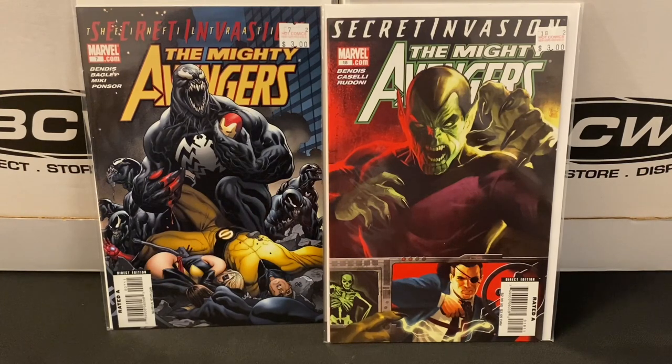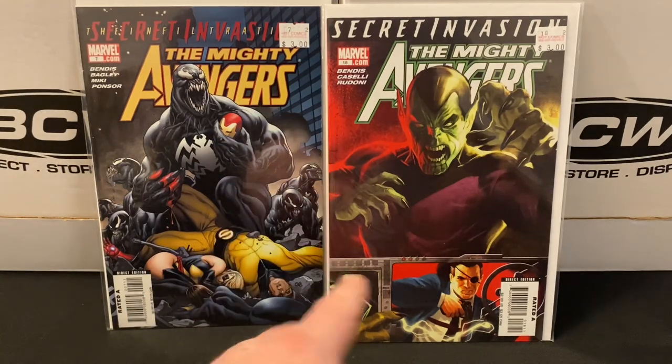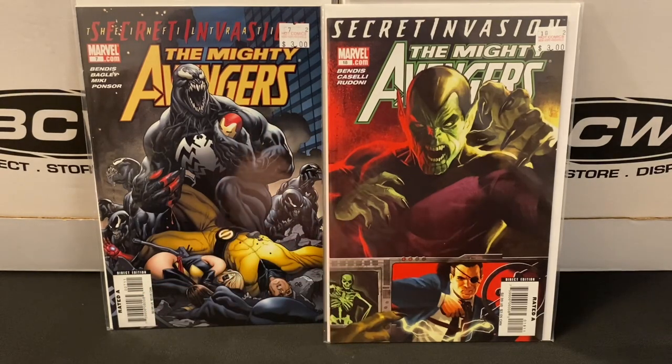That's how I'll build out some of these runs — I'll find the omnibus or collected edition, make a list of all the single issues, and then hunt those down. That's been a fun thing to do. I think I only need one more issue from the Mighty Avengers to complete that tie-in, but I still need most of the New Avengers issues. I'll continue to hunt for those and then I'll be able to read these tie-in stories.